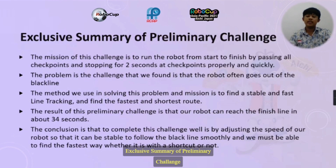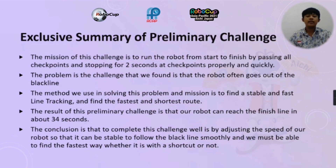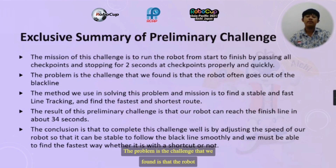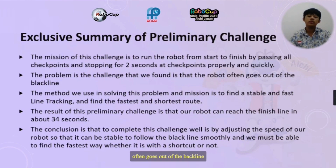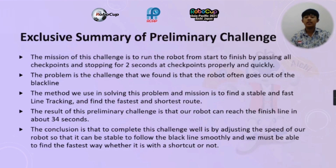Let's review a summary of the preliminary challenges. The mission of this challenge is to run the robot from start to finish by passing all checkpoints and stopping for 2 seconds at each checkpoint properly and quickly. The problem we found is that the robot often goes out of the pipeline. The method we use to solve this is to find a stable and fast line-checking and find the fastest and shortest path.